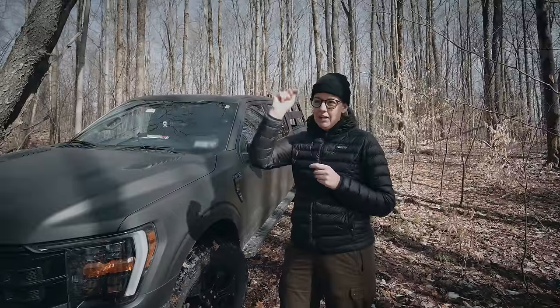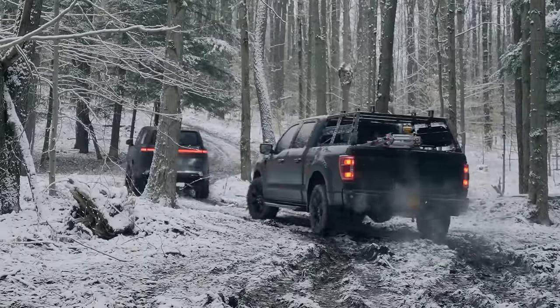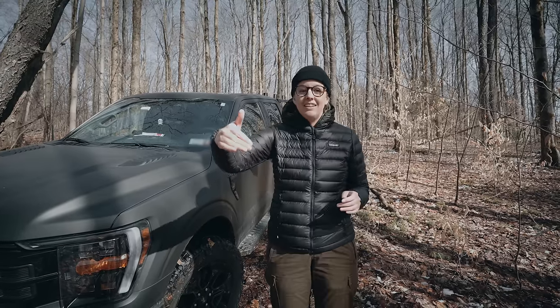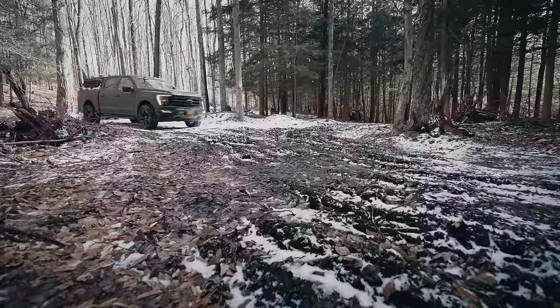Down here there's a boggy mess. We would come down here and park and the entire tire would just be coated in leaves. I'm going to pull down there, turn around, back into the spots that usually cause me trouble, and just see how these new tires perform.